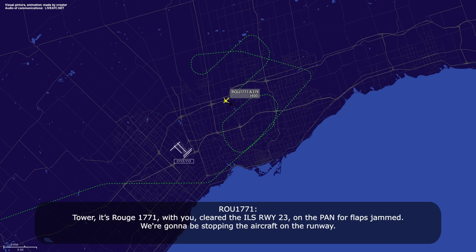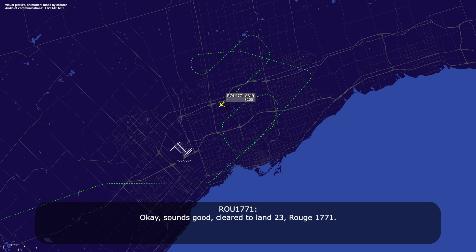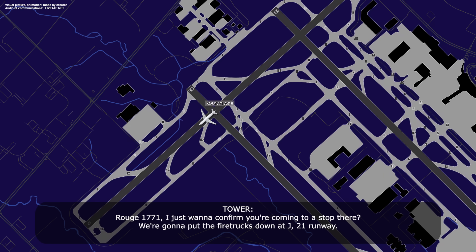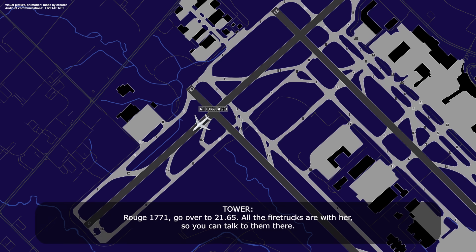Route 1771 checks in with Tower, cleared ILS runway 23, on a pan for flaps jammed, planning to stop the aircraft on the runway. Tower: wind 320 at 8, you are cleared to land runway 23. About half the fire trucks have responded and will be ready once you're down. Crew confirms clear to land. Tower directs 1771 to taxiway Julia 21 to stop; crew confirms stopping. Tower: go to 2165, all fire trucks are with you. Crew: 2165, Route 1771, thanks for your help.